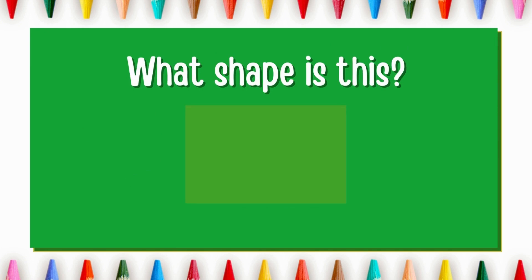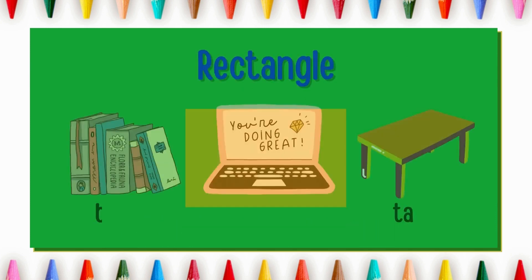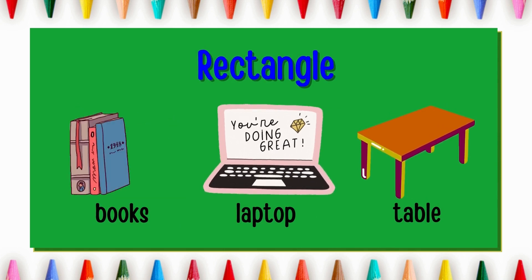What shape is this? Rectangle! It has four sides and corners. Books, laptop and table are rectangle in shape.